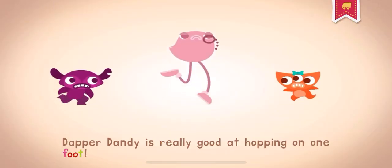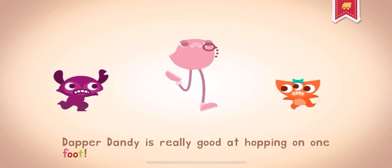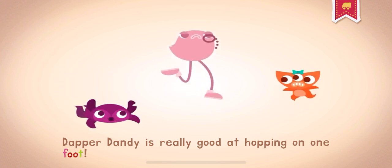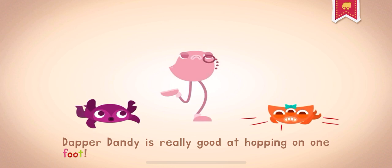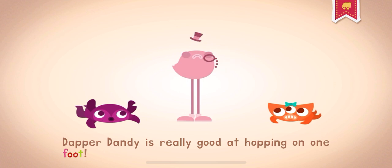Your foot is at the end of your leg and is what you stand on. Each foot has five toes. Dapper Dandy is really good at hopping on one foot.